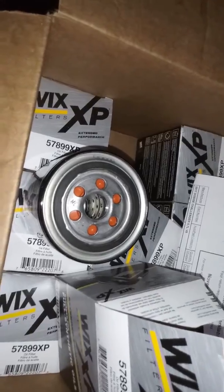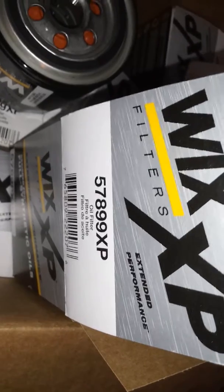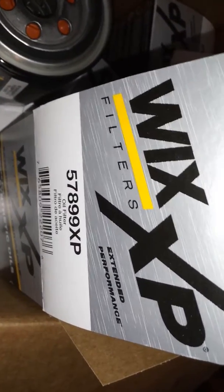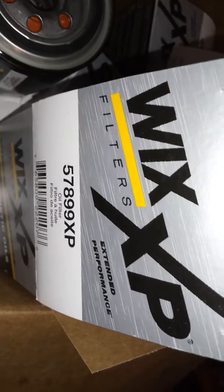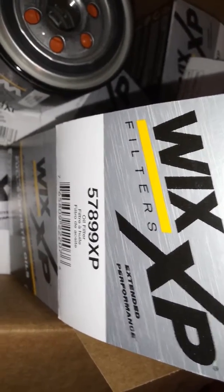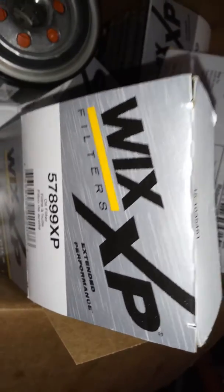Just a short review on these filters — it seems like when I'm running the engine hard and looking at the oil pressure, it helps maintain oil pressure better. I don't have as much of a drop in oil pressure at wide open throttle. So definitely give these filters a try — I've had good results.